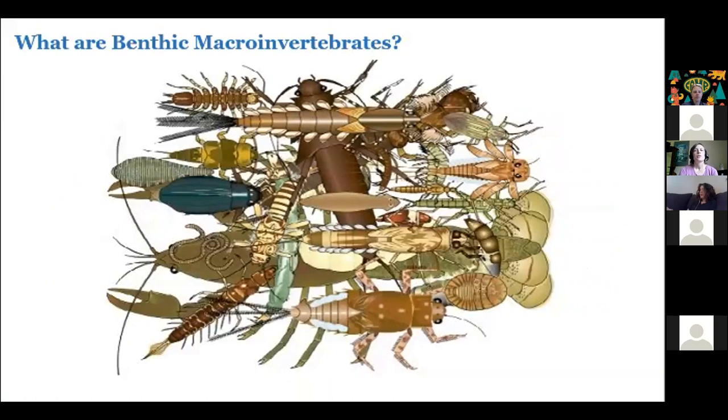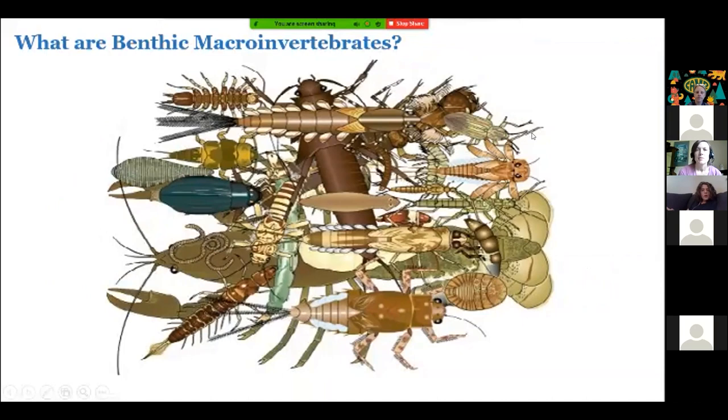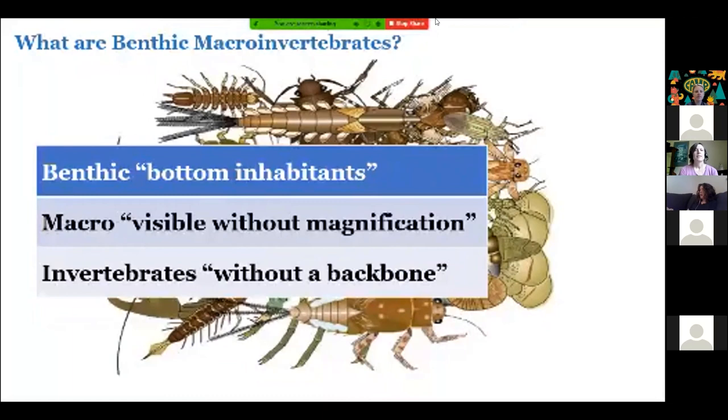So first off, what are benthic macroinvertebrates? 'Benthic' just means they're found at the bottom of the stream. 'Macro' means we can see them with our naked eye — we don't need a microscope. And 'invertebrates' means without a backbone. Many of them are insects, but not all.